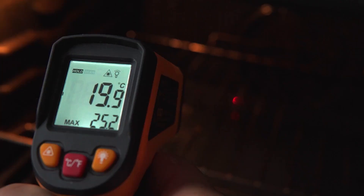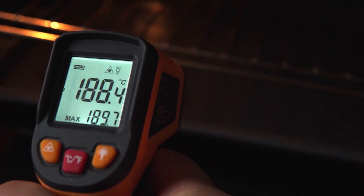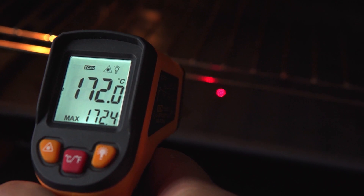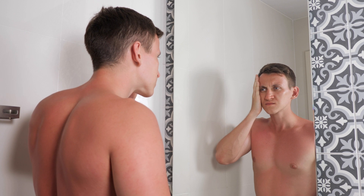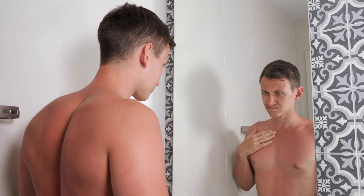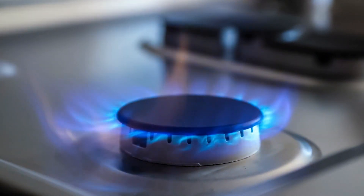Additionally, because of the emission of UV, prolonged exposure to hydrogen flames can result in sunburn-like effects. Flame speed is a term used to describe how fast a flame travels through a mixture of unburned fuel and air from the source of ignition.